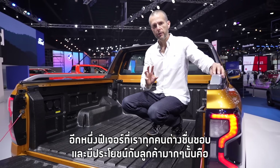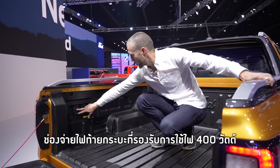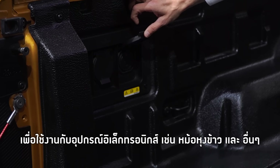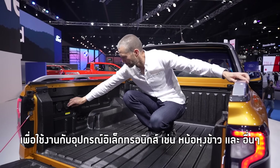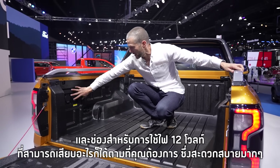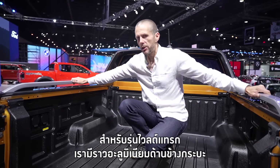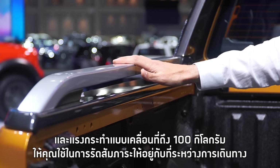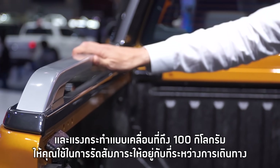One feature that is so useful to our customers is here in the back of the box. We have two sockets: a 400 watt inverter, great for plugging in things like your rice cooker, and a 12 volt socket to plug in whatever you need. On the Wildtrak, we've got these great aluminium tie-down rails capable of taking 350 kilograms of static load and 100 kilograms of dynamic load — great for tying things down securely when travelling.